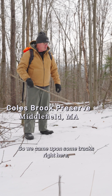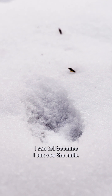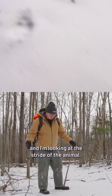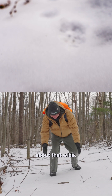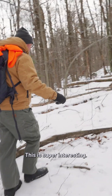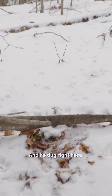So we came upon some tracks right here, and they're going in a straight line. They're canid tracks — I can tell because I can see the nails. And I'm looking at the stride of the animal; this animal's only about that big, about that wide. I'm going to say this is a red fox. Oh, check this out — this is super interesting. He backtracked the red fox, and he came in here and dug right here.